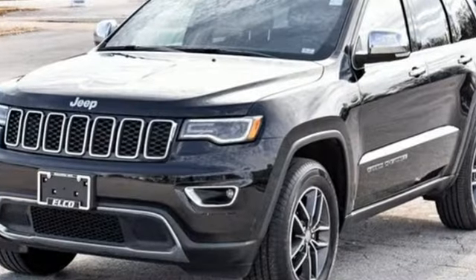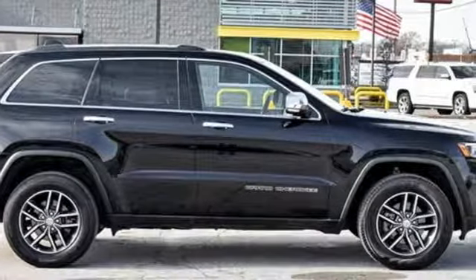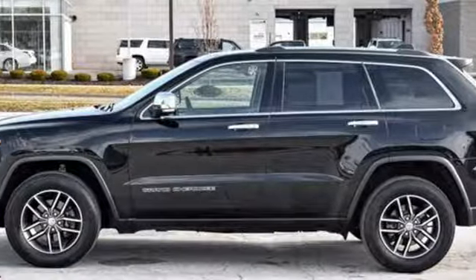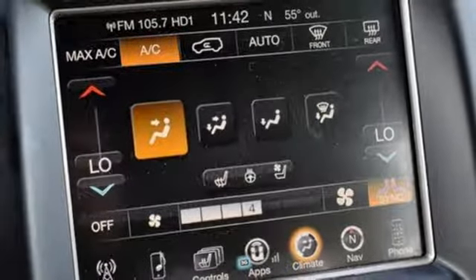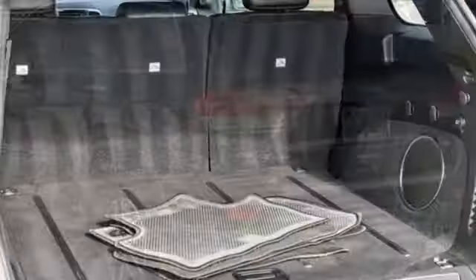Integrated navigation system with voice activation, power heated mirrors, heated and ventilated leather bucket seats, configurable instrument gauges, Wi-Fi hotspot, dual zone climate control, automatic transmission, first and second row express open and close sliding and tilting sunroof, electronic shift on the fly, and V6 engine.